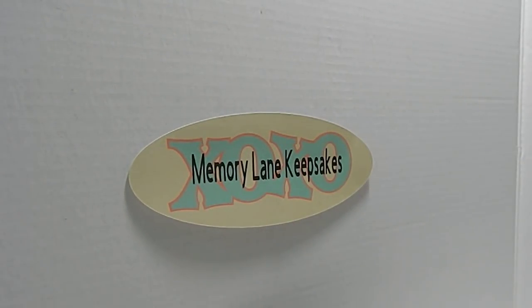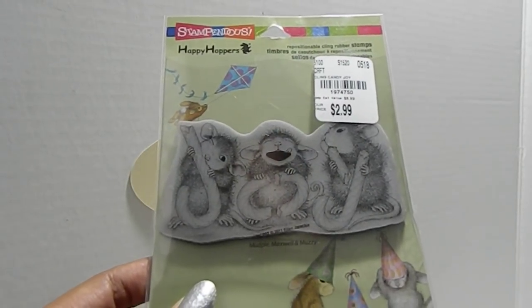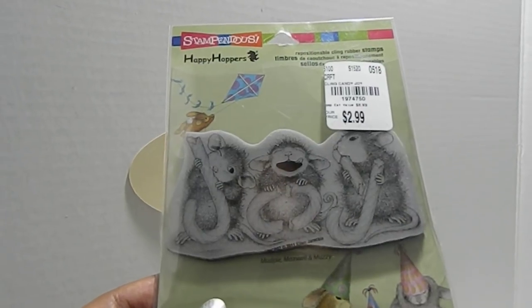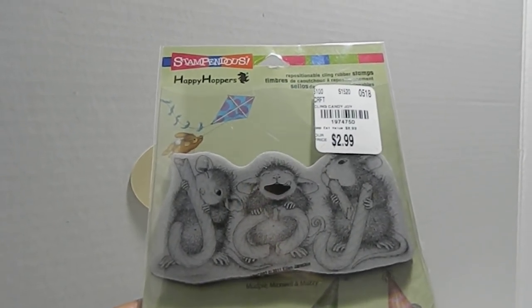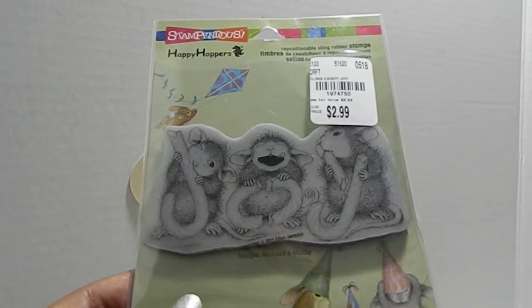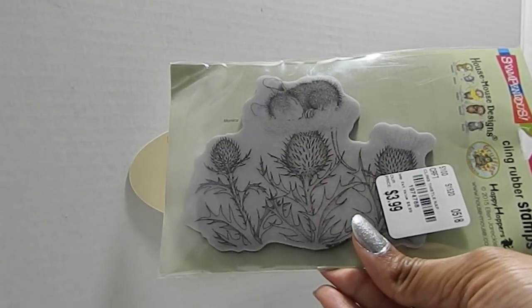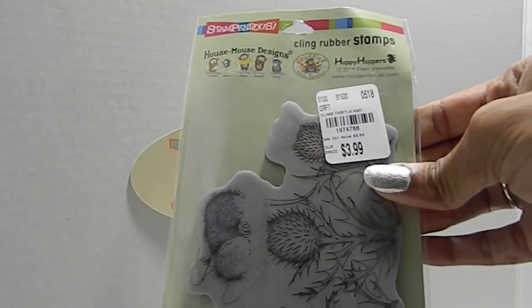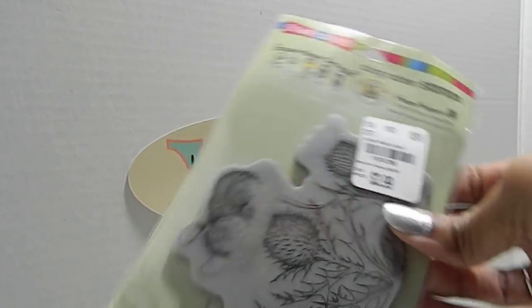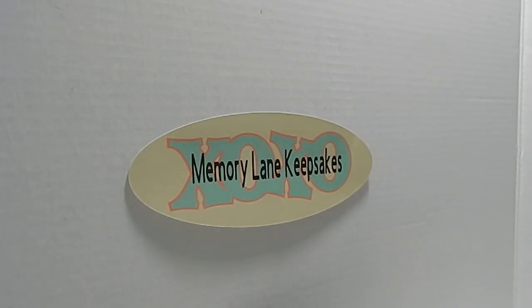I was also able to track down some House Mouse stamps. My store didn't have a lot, but I found a few. One of them has Mud Pie, Maxwell, and Muzzy on it and is called Candy Joy — these little mice have candy canes and they are just too cute. The SKU was 1974750 and I only paid $2.99. The other House Mouse stamp I found is called Monica, and the number for that one is 1974788. I'm always on the search for House Mouse stamps — there are a lot out there but they are just too cute to pass up.